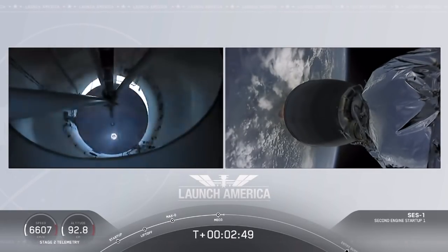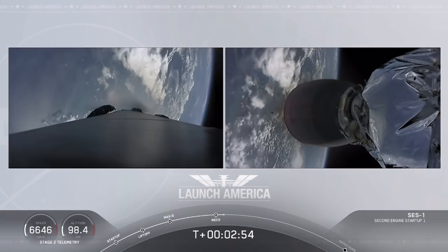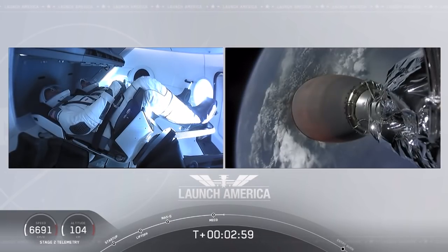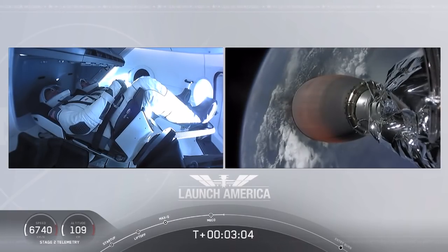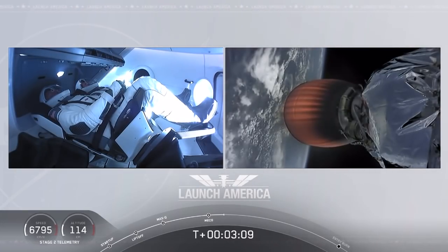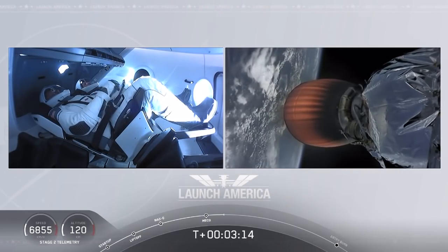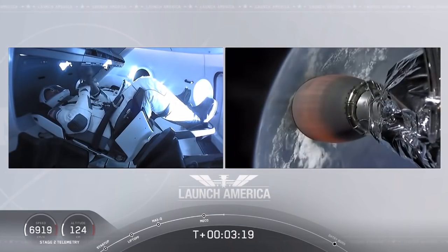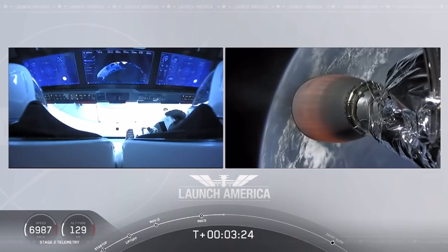MECO. MVAC ignition. We have stage separation confirmed. The first stage is beginning its flight back. The second stage, powered by that single Merlin 1D vacuum engine, has ignited and is now carrying Bob and Doug into orbit. They're going to continue under the power of this second stage — Stage 2 propulsion is nominal — which will cut off at SECO, or second engine cutoff, at about 8 minutes and 44 seconds into today's flight. So a little over 5 minutes to go still on this second stage.